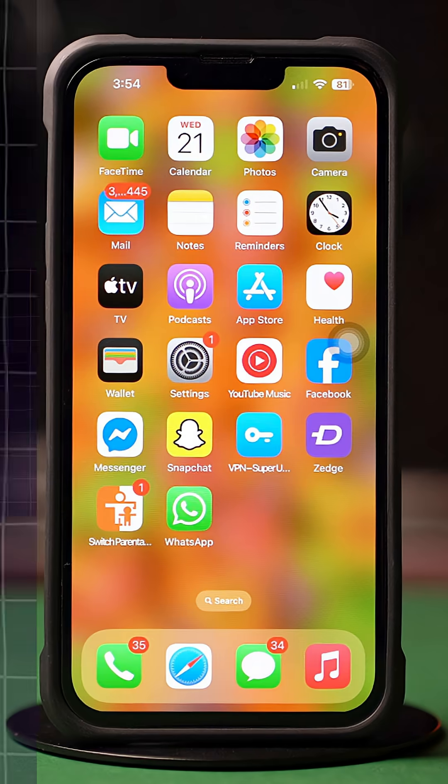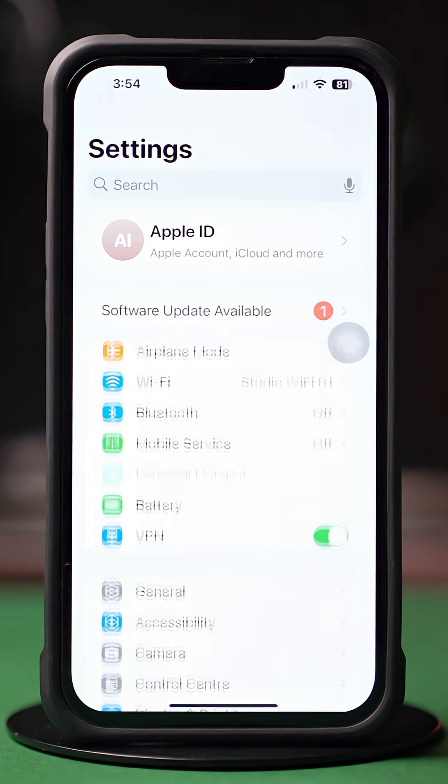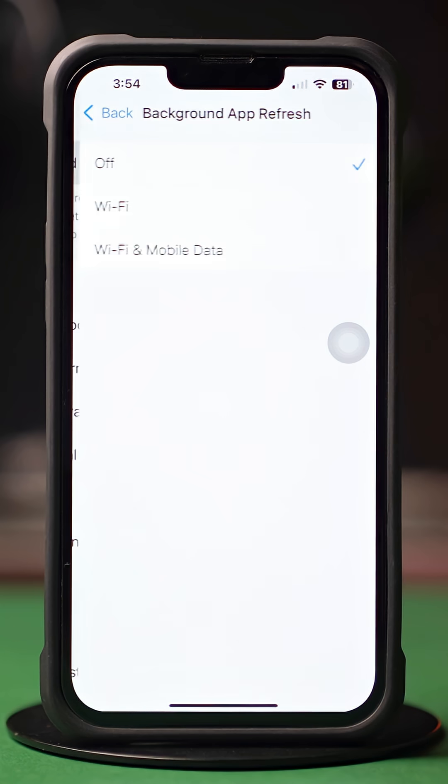Solution 2: Enable Background App Refresh. Go to the Settings app, tap on General, scroll down, tap on Background App Refresh, again tap on Background App Refresh. Now select Wi-Fi or Wi-Fi and Cellular Data from here, then go back.